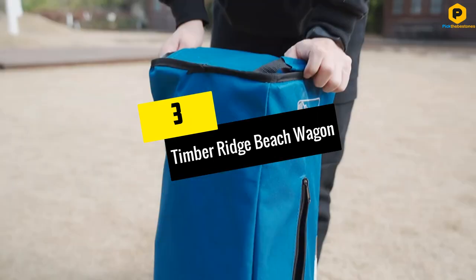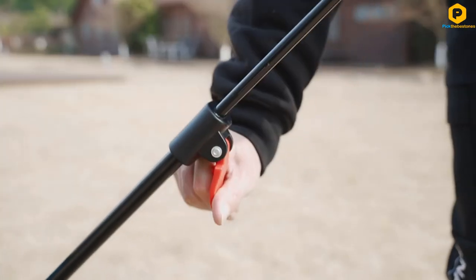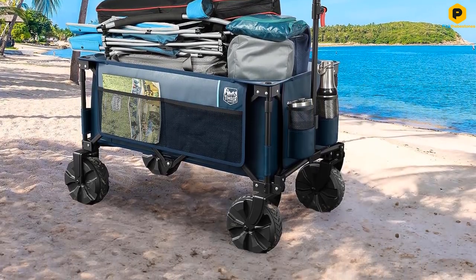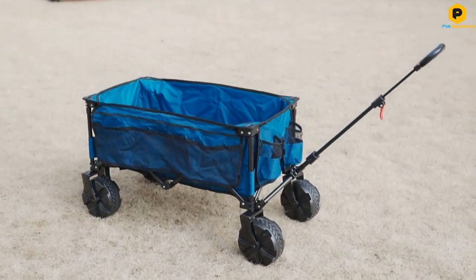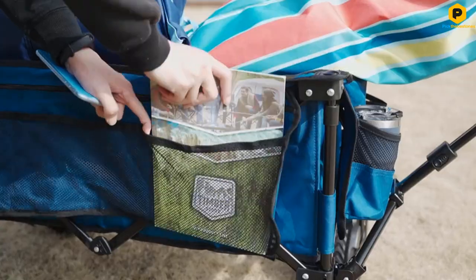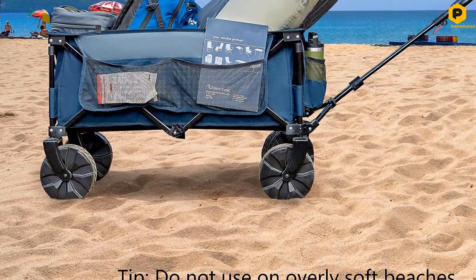At number three we have the Timber Ridge beach wagon. This foldable wagon is made with alloy steel and can carry up to 225 pounds, though at the beach it's recommended not to exceed 150 pounds. It carries a lot so you don't have to go back and forth, and it's also good for camping trips and shopping. Its wheels work on any type of ground.